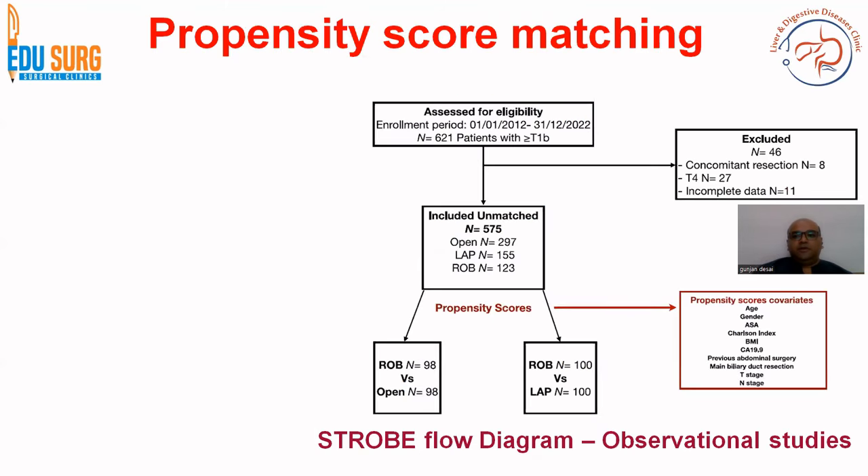Why is this important? Because when you see a retrospective study, you know that randomization is not possible. If it is a prospective study, you can randomize the patients and remove bias. So this is more of an observational study. This is the STROBE diagram, which is a flow diagram of observational studies as per guidelines.